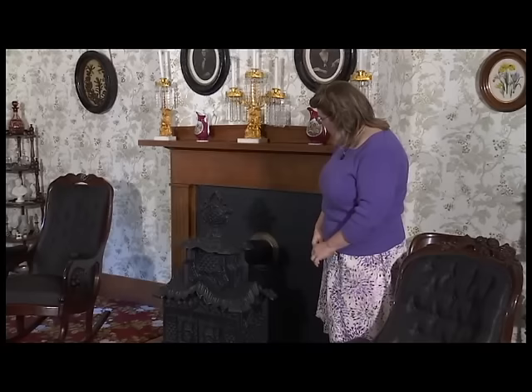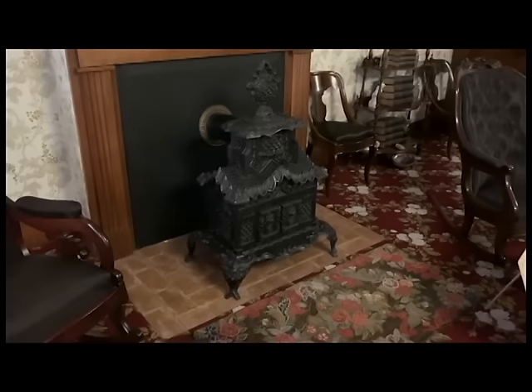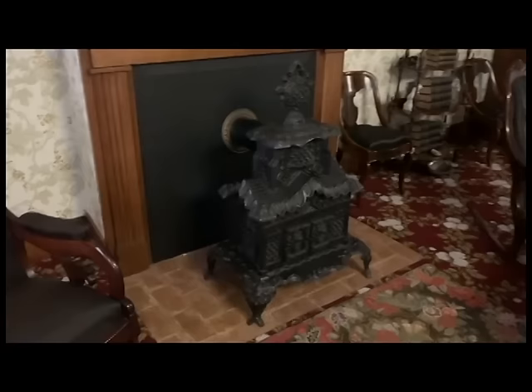The fireplace here doesn't look like what you'd expect. The popular thing to do at the time was, as you were converting to more modern technology, to leave your fireplace mantle and attach a wood-burning stove to it. This is a very popular parlor stove of the time. The original parlor stove is actually up in Dearborn, Michigan at Greenfield Village, but this is a pretty close match compared to the drawing. It was much more efficient — you didn't need nearly as much wood, and it didn't all go up the chimney like a fireplace.